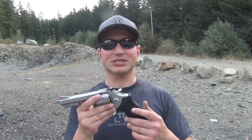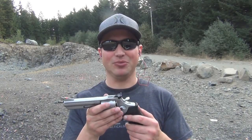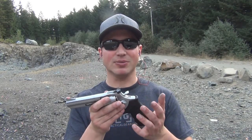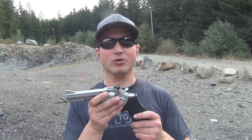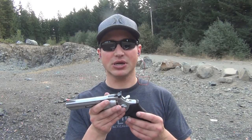The price point — it's a poor man's Smith & Wesson 686. It's a lot less than a Smith & Wesson. You're not getting Smith & Wesson quality, but you are getting a pretty good quality revolver, and something that has a lifetime warranty by Taurus.